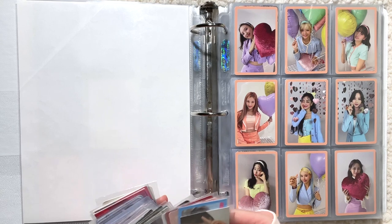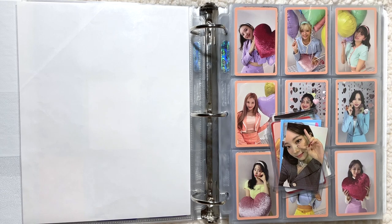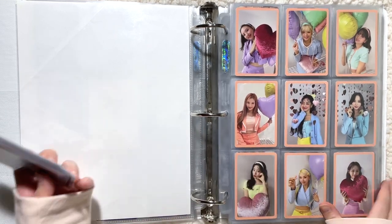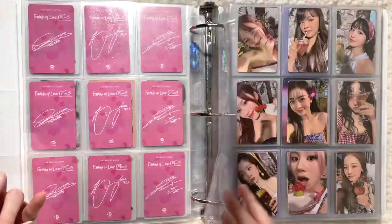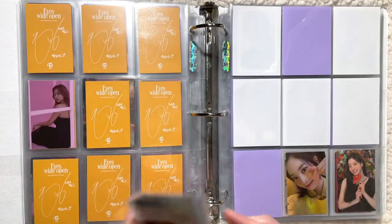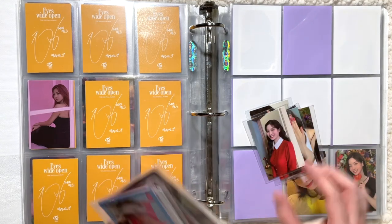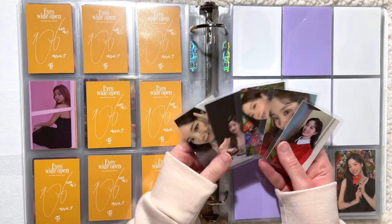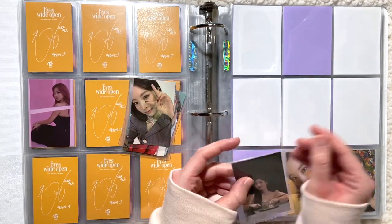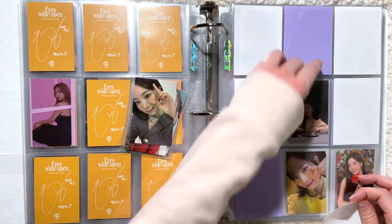For TWICE today I have a little bit. I've been able to find a lot of trades for Dahyun's cards, so that has been so much fun. I do have quite a few for her. I have a lot for Eyes Wide Open, which is exciting because I really love her cards for Eyes Wide Open — I think they're so cute. I know for sure I want her table card in the middle. Absolutely iconic.